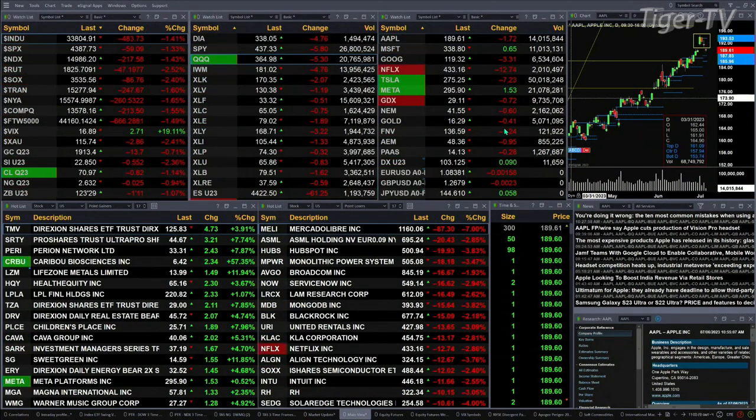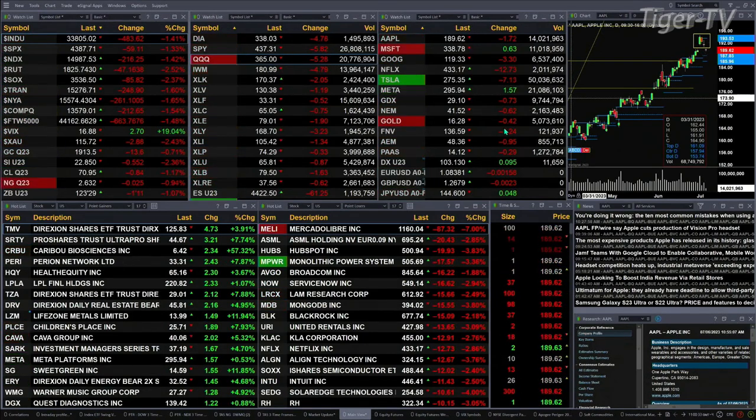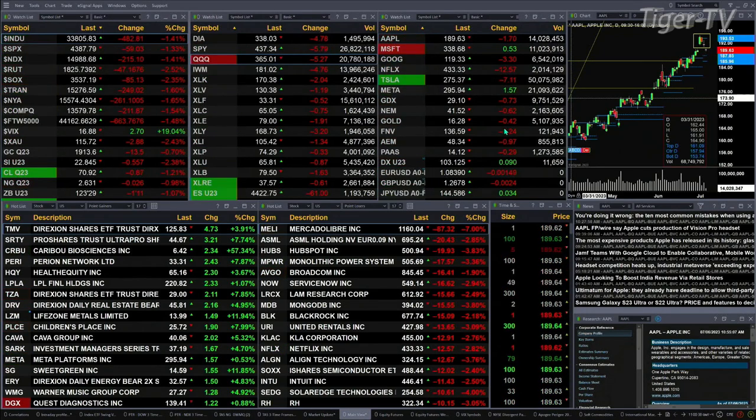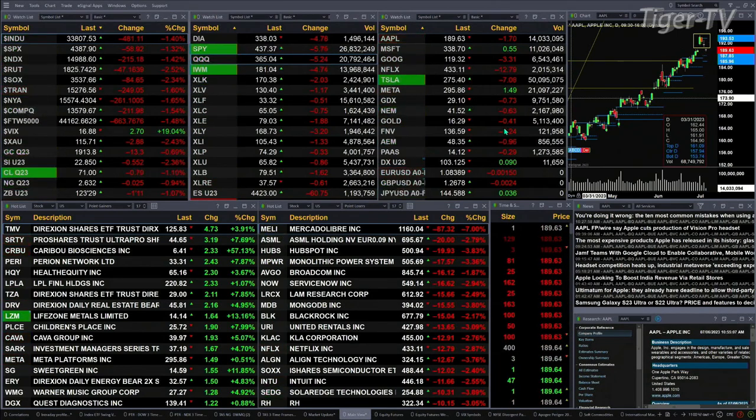The Dow is down 483 points, 1.4 percent. The S&P is down 1.3 percent, or 60 points. The NASDAQ is down 1.4 percent, a 47-point move. The Russell is down 2.5 percent, at 216 points. The semis are down 2.3 percent — that's an 84-point move there.